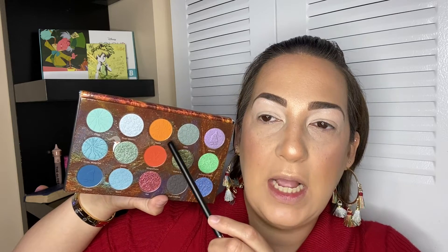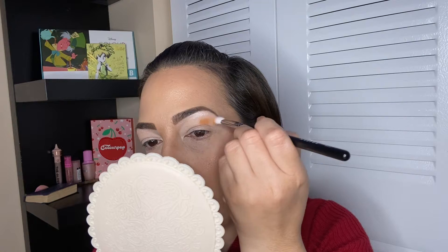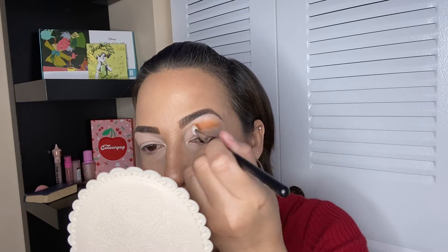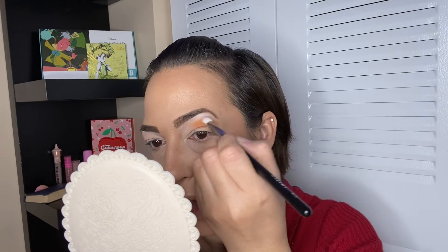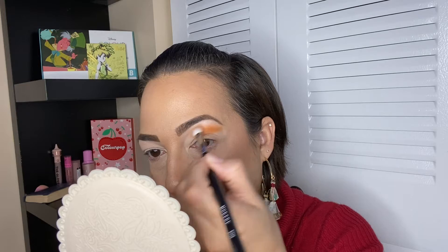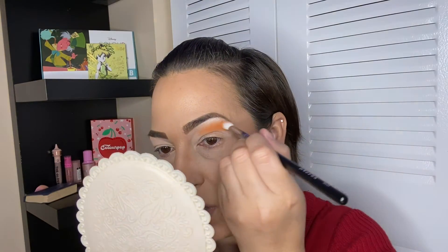I'm going to apply the shade Heckla to my crease. There's a little bit of kickback in the pan already but that's okay. I'm going to go as high as possible with this beautiful shade — it is a very nice orangey tone, not too bright, just really pretty. I'm going to apply it as high as close to the eyebrow bone, and I'm not going to go too far to the front because I want to do another color there.